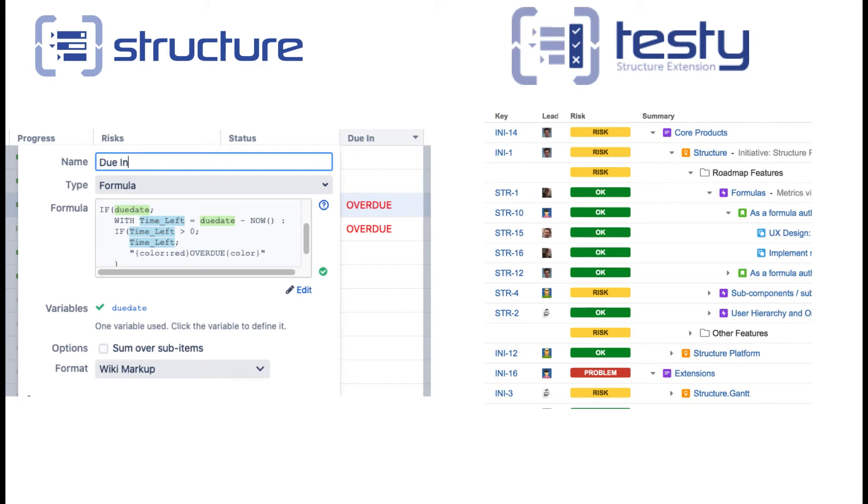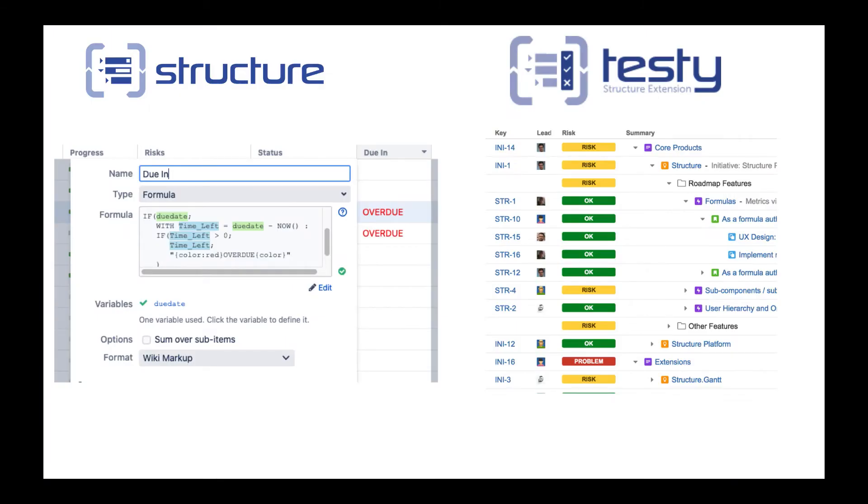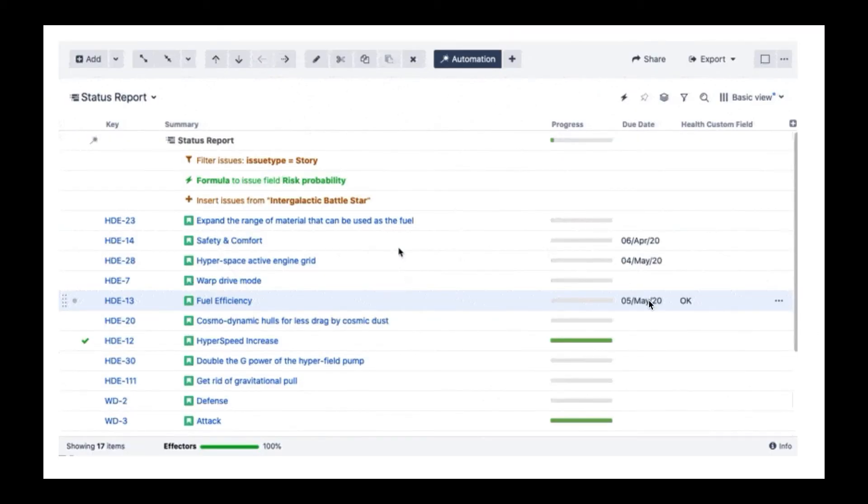Recently we released Structure version 6.0 where we introduced a new feature named Effectors. Before this feature, all data calculated via formulas was available in our structures only. But sometimes you need to show these values to other team members, so it should be possible to show them on issue pages also — and now it is possible. Let's see how it works.